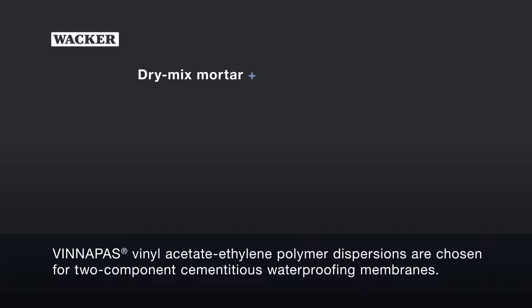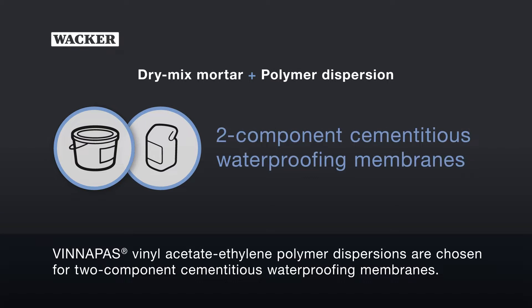Vinnapas Vinyl Acetate Ethylene Polymer Dispersions are chosen for two-component cementitious waterproofing membranes.